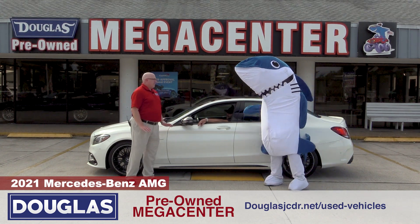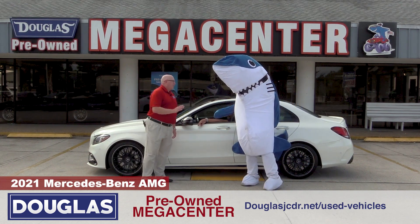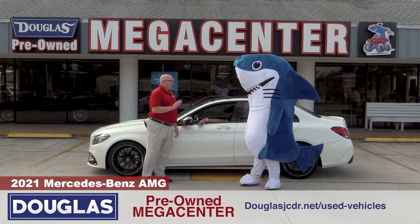They made 650 of these cars in 2021 and we got one at the Mega Center. 1500 miles, 1500 miles.